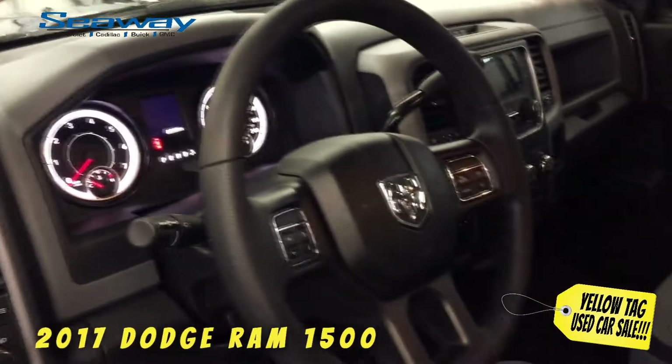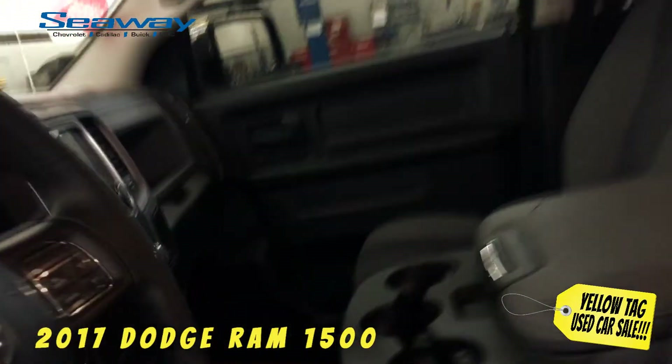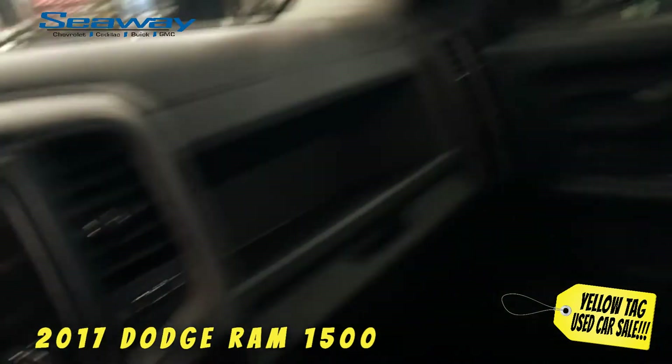Just follow the link underneath this video to register in seconds and get instant access to all the deals we have during our event.